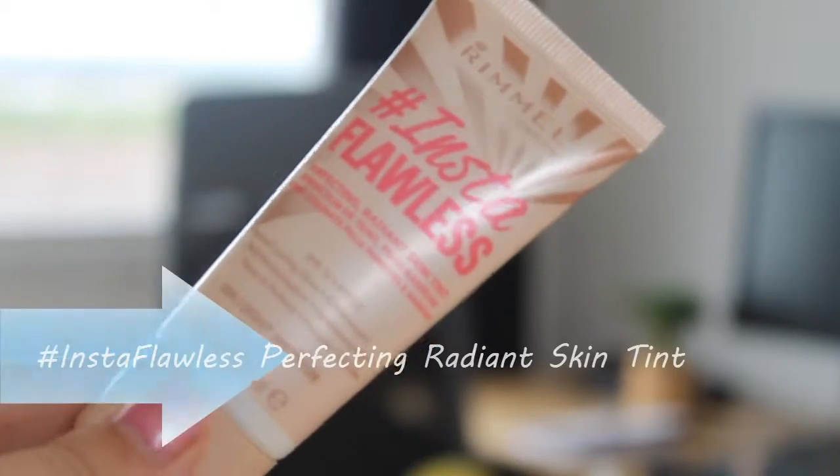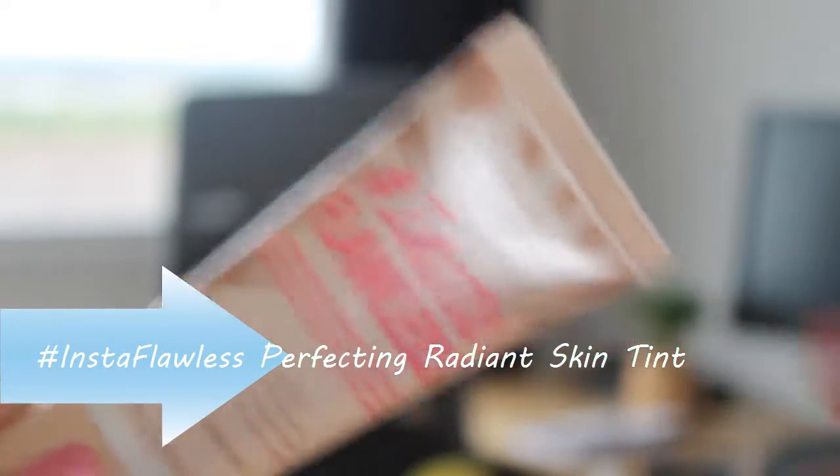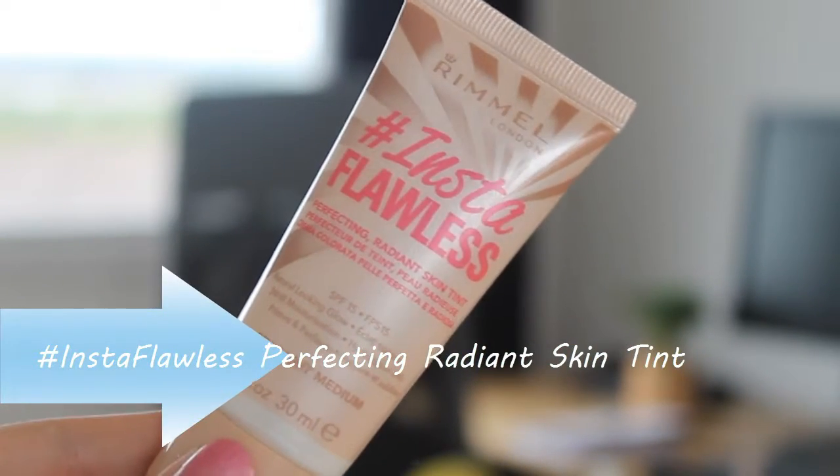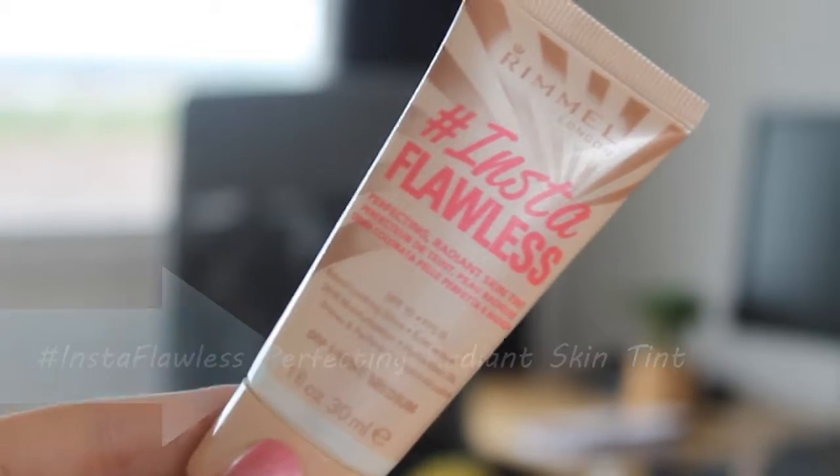First up is the Rimmel Insta Flawless Perfectine Radiant Skin Tint. At the beginning of the month I wasn't sure on this, and I still feel like I'm not sure on it, but I do wear it every day — which makes no sense! It's essentially a skin tint or tinted primer, so if you're having days where you don't want to wear any makeup, this is quite good if you still want a little bit of coverage — and I do mean little bit. Or it can be used as a primer, which is how I've been using it most of the time.